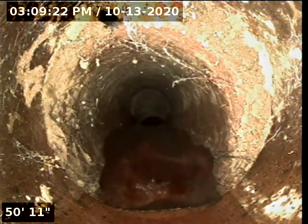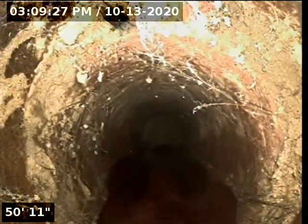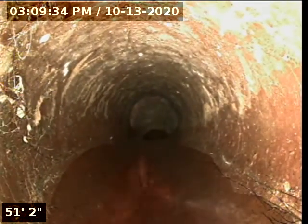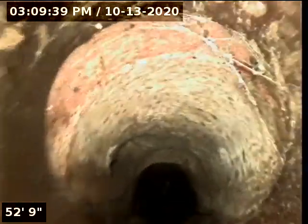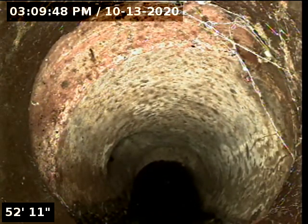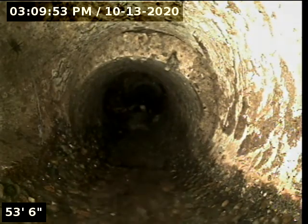Here we are transitioning back to what appears to be a white plastic waste line at 53 feet — actually, that's not white plastic, that's concrete. So we are dropping down on a concrete waste line here. That appears to be a broken tile at about 55 feet.